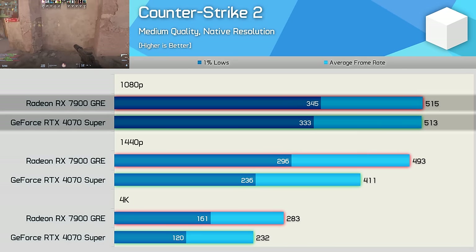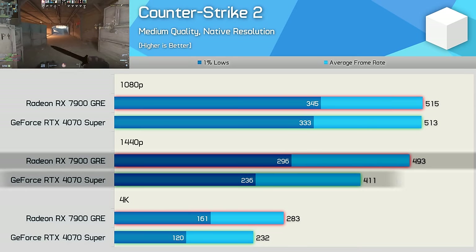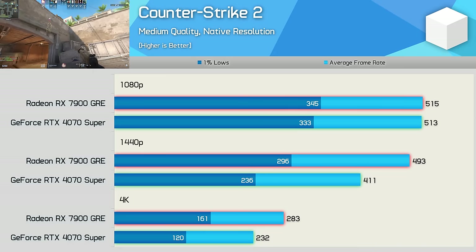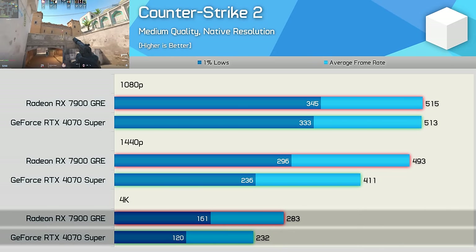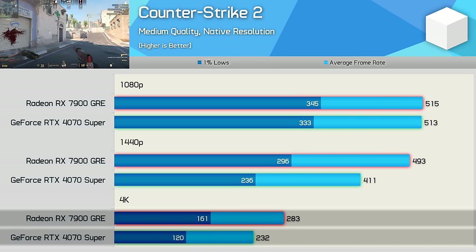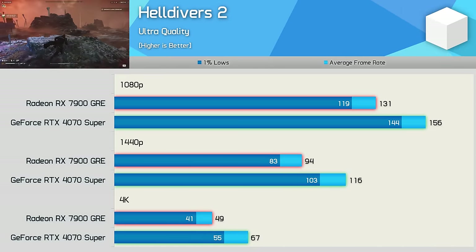Next, Counter-Strike 2, again tested using more competitive quality settings. At 1080p the results are CPU-limited using the 7800X 3D, but at 1440p the 7900 GRE pulls ahead by a large 20% margin when comparing average frame rate. At 4K that margin extends slightly to 22%, with the GRE hitting 283 fps on average.